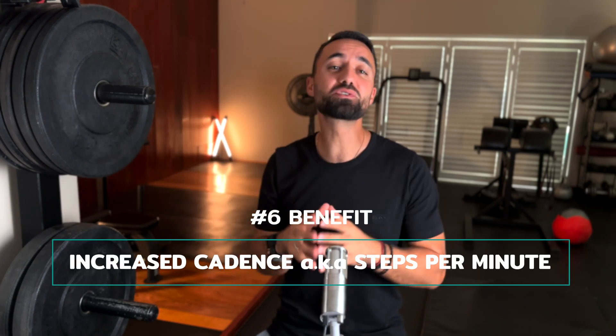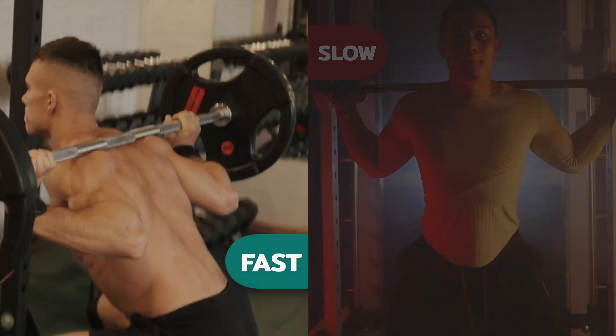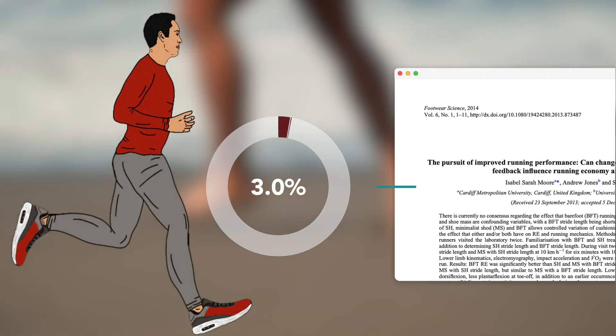When you combine lower ground contact time with a forefoot strike — the other prevalent characteristic in barefoot runners — you tend to get a higher cadence, also known as the number of steps per minute. A faster cadence is very useful because it promotes better use of the body's elastic tissues: the ligaments, tendons, and fascia. Just as faster squats let you bounce off your connective tissues instead of relying totally on muscular contraction, when there is less need for muscle there is less aerobic strain. This is why runners have been shown to use 2.6 to 5.1% less oxygen while running barefoot compared to wearing traditional running shoes.